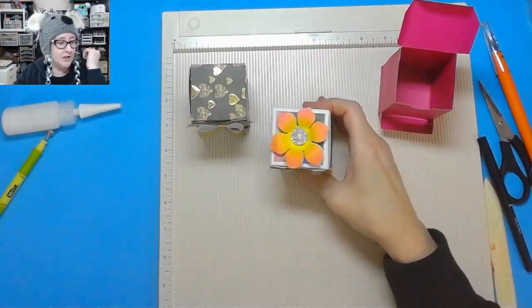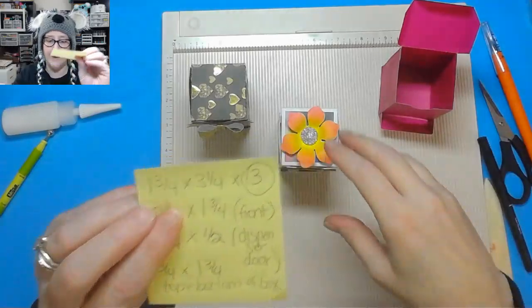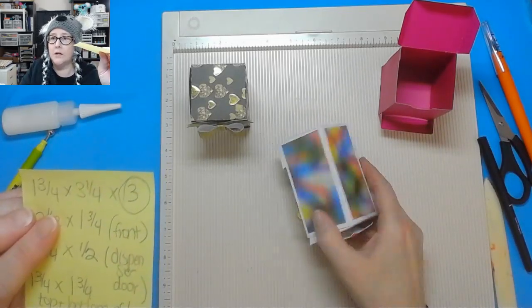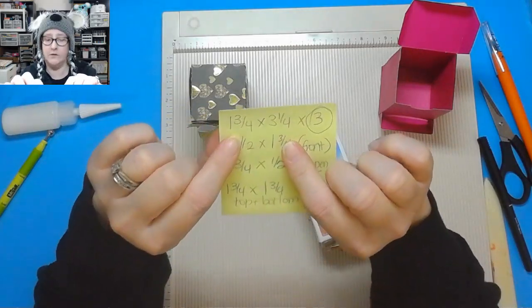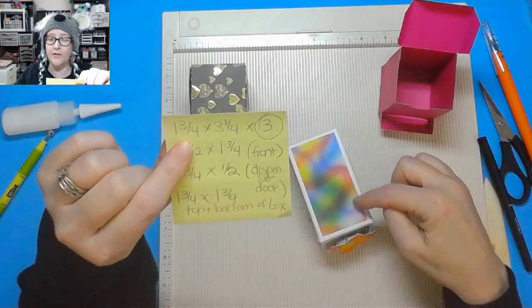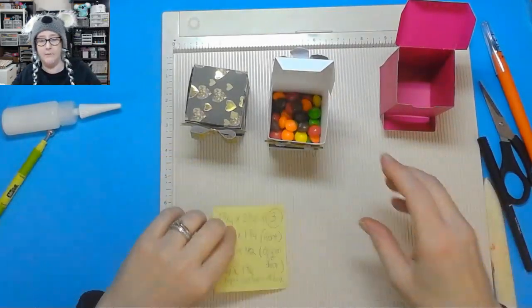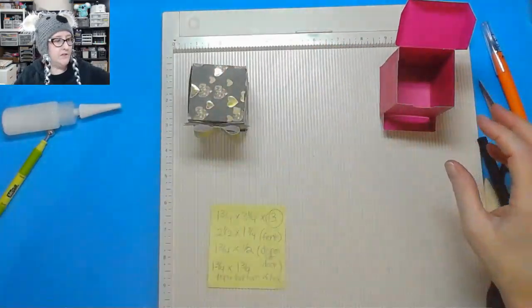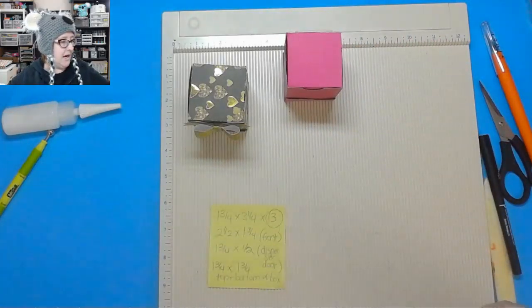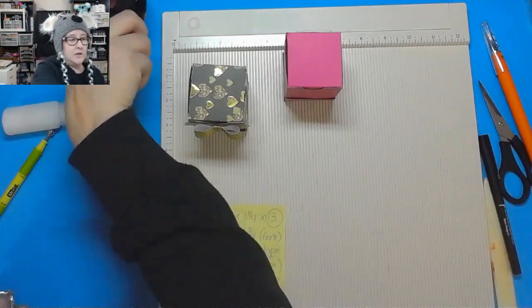I would suggest doing one in white or a solid color background and then decking it out. I'm going to give you the dimensions for cutting those out — I even wrote them down because I knew I would forget. You have three sides: these two sides and this one. Those big sides are one and three-quarter by three and a quarter. I'm going to go ahead and decorate this one to show you how these go. I think I'm just going to glitz this up — leave it pink and glitz it with some glitter paper.